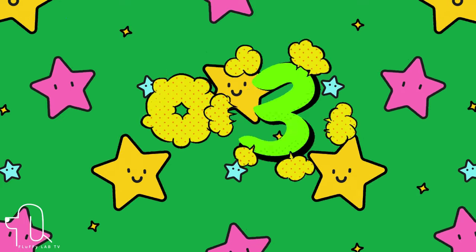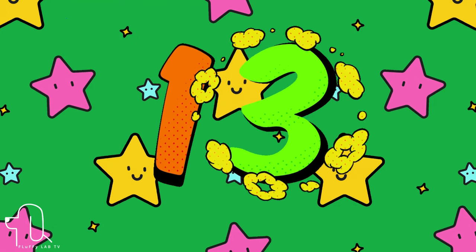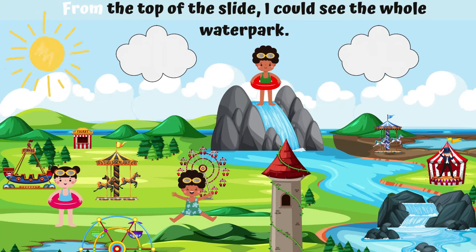Number 13. This next word is 'from.' Let's use it in a sentence. From the top of the slide, I could see the whole water park.